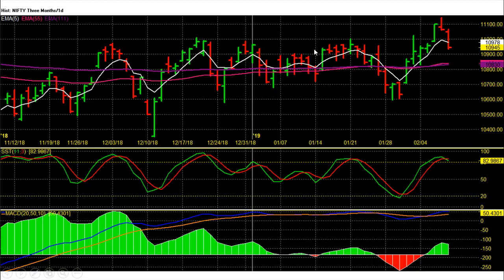First we will see Nifty future daily chart analysis. Nifty future of February expiry last closed at 10,945 with gain. This week we saw 3 upside days and 2 negative days. Nifty future, as expected, gave a breakout above 10,990 and almost hit the given bullish swing target of 11,200 with a high of 11,142.